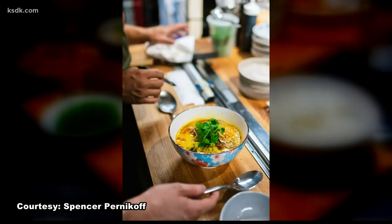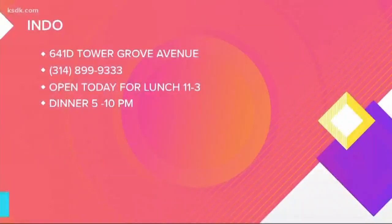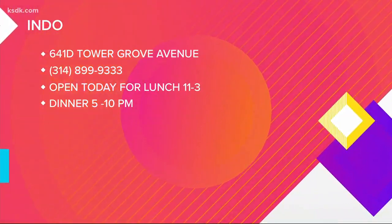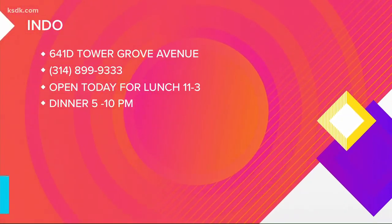What's your favorite? The first one, or actually all of them? That's really hard. It's hard to pick a favorite at Indo, but don't be surprised if this becomes a favorite St. Louis restaurant. You will find Indo at 641D Tower Grove Avenue, phone number 314-899-9333. They're open today for lunch from 11 to 3 and for dinner from 5 to 10.